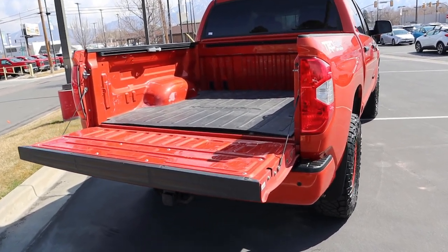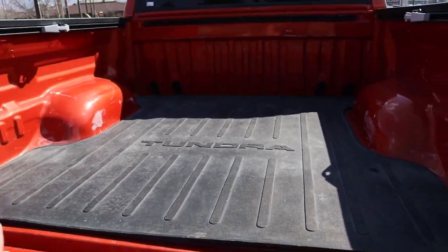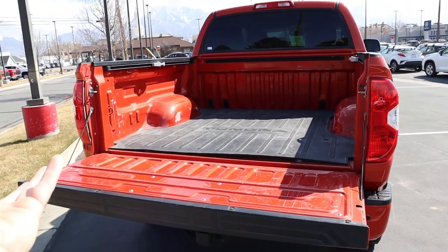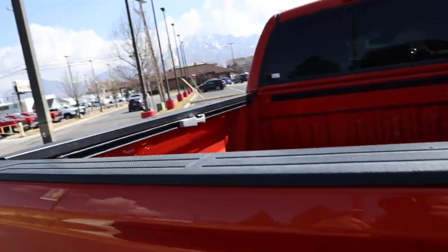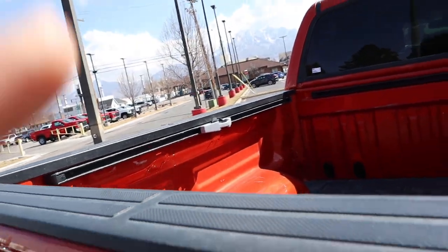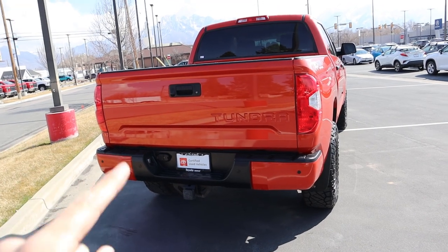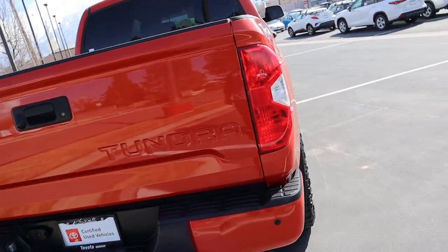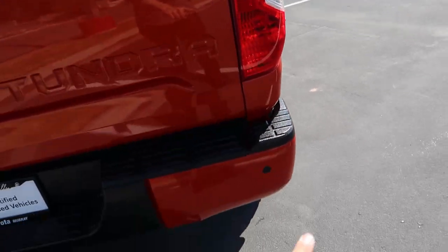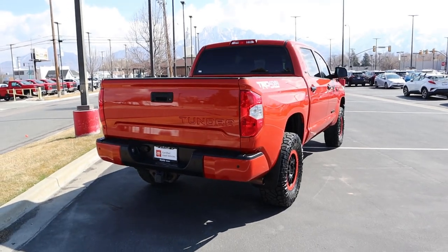Now let's pop in the back of the Tundra. The payload on this truck is 1,265 pounds. It looks like you've got the Tundra mat in the rear, and it does have the little sliders there on the side. Towing capacity on the Tundra is about 10,000 pounds roughly. You've got the Tundra logo, gigantic taillights, and parking sensors all along the rear.